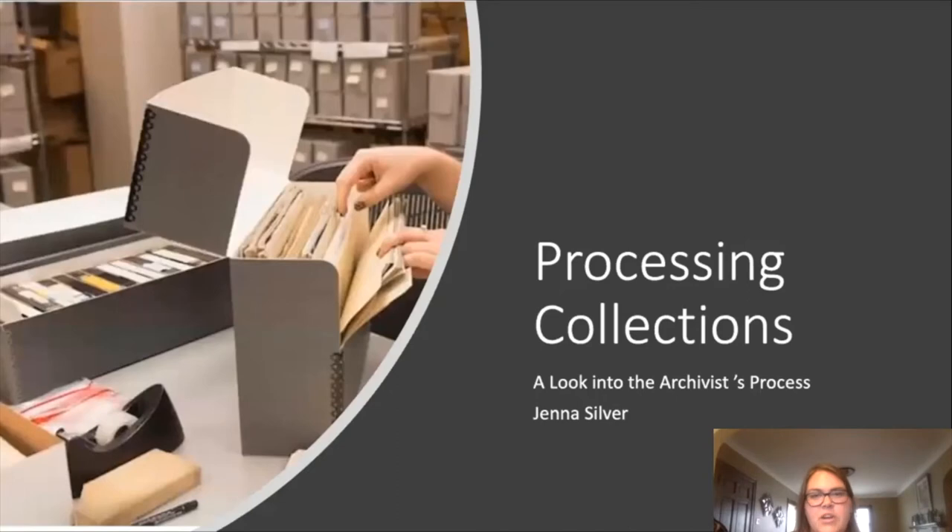Hello and welcome to another installment of Special Collections Summer Seminar Series. I'm Jenna Silver, the Processing Coordinator Archivist, and today I'm going to dive into the nitty-gritty details of archival processing — the steps and procedures we take to prep, process, and make a collection accessible to the public, and also touch on some of the unique items that myself and my colleagues have discovered while working with materials.